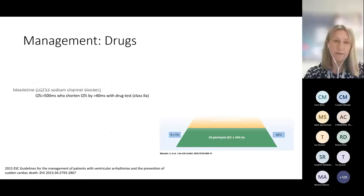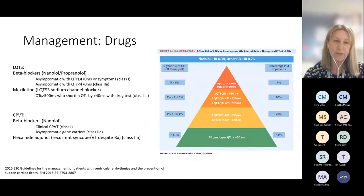The mainstay of treatment for both conditions is beta-blocker therapy, and nadolol is the first-line beta-blocker for both. This can present problems at times because of issues in supply chains for nadolol, and there are still challenges ensuring GPs are happy to prescribe the drug. As well as beta-blocker therapy, in long QT type 3, mexiletine can be considered for those with significant QT prolongation — that's a sodium channel blocker, appropriate given that long QT type 3 is a sodium channel pathogenic variant-based disease. In CPVT, flecainide can be used as an adjunct for patients who still get symptoms despite beta-blocker therapy.